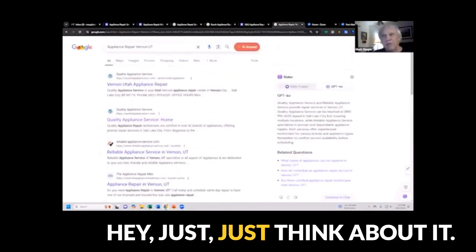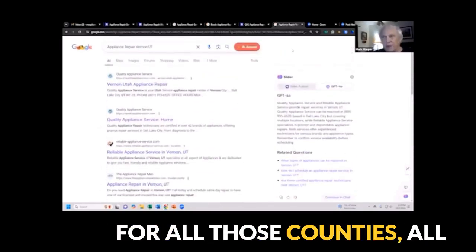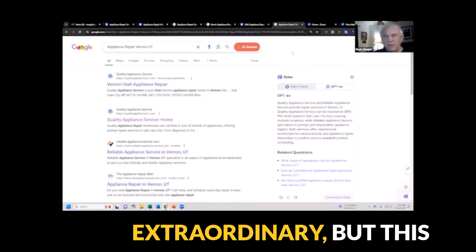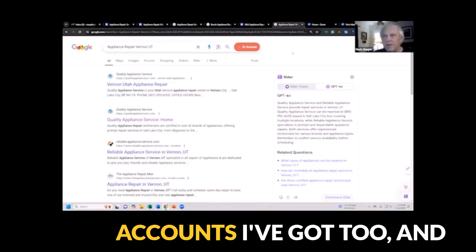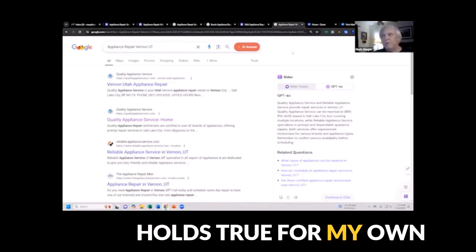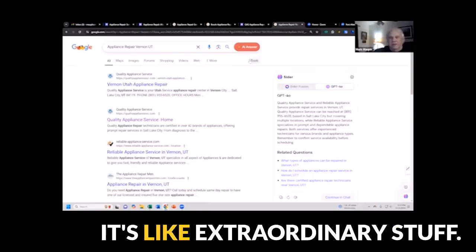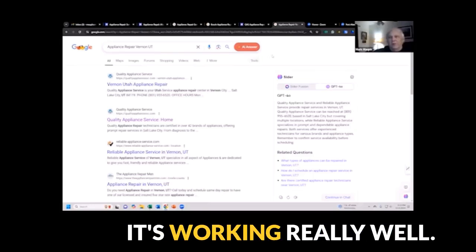Just think about it — for all those counties, all those cities, this is extraordinary. But this holds true for the other accounts I've got, and it holds true for my own donation site. I just want to thank you for this. It's extraordinary stuff. It's working really well.